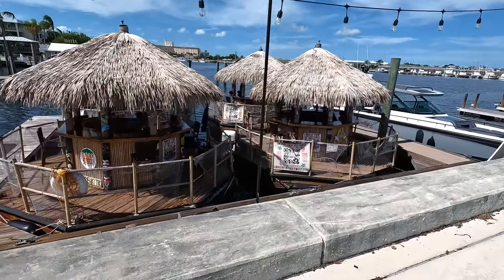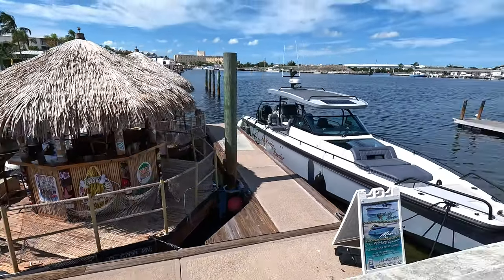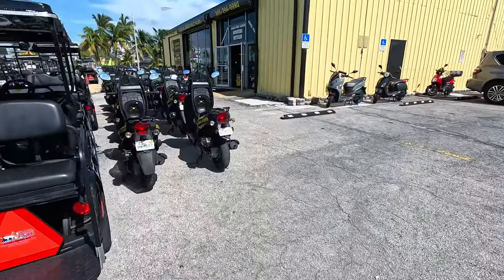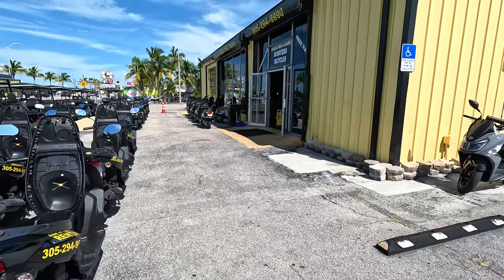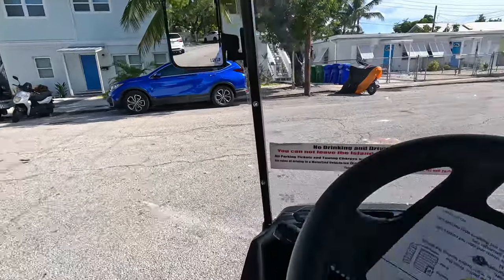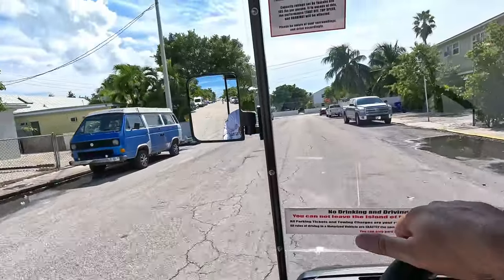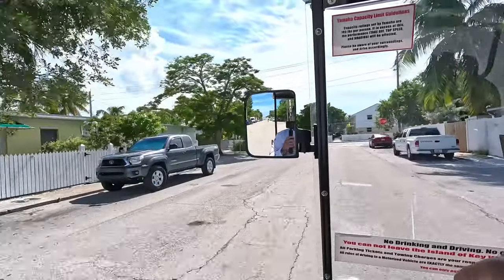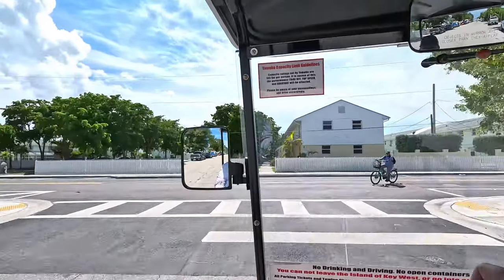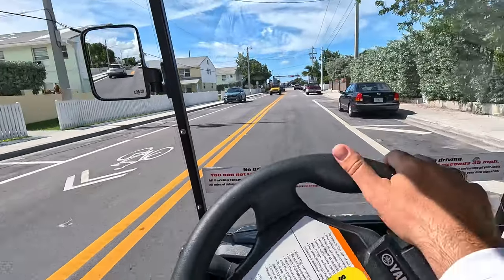Here's where they dock all these little tikis. A few minutes later, we made it here to Sunshine Scooters. All right, we got our golf cart. Now we can get to dinner and everywhere else we want to get to. We're going to go back to the houseboat, take a shower, and get ready for dinner.